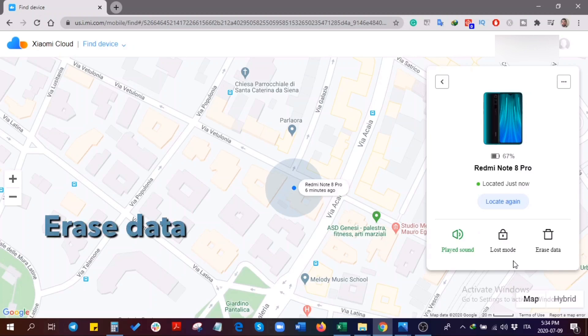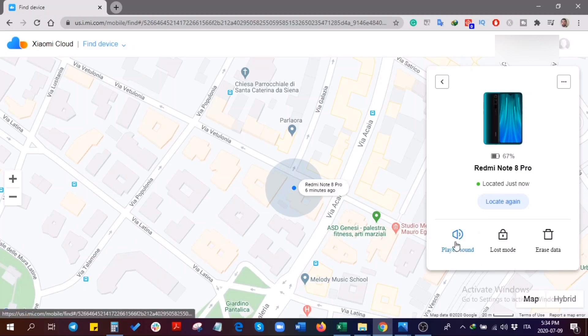The last option is Erase Data. This option will delete all data such as photos, contacts, and emails from your phone, as well as the SD card. I'm now going to click on the first option, which is Play Sound.